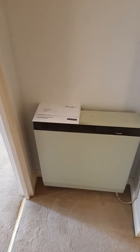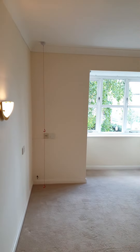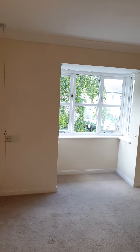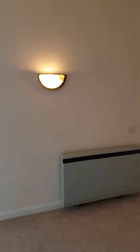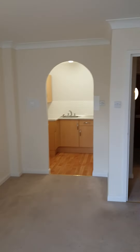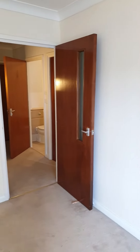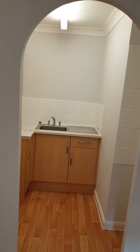Electric heaters. This is the lounge with a bay window. And finally, the kitchen.